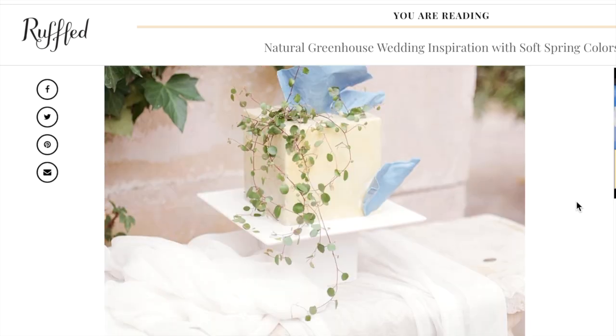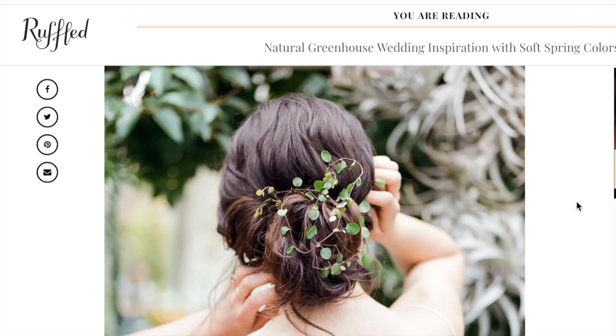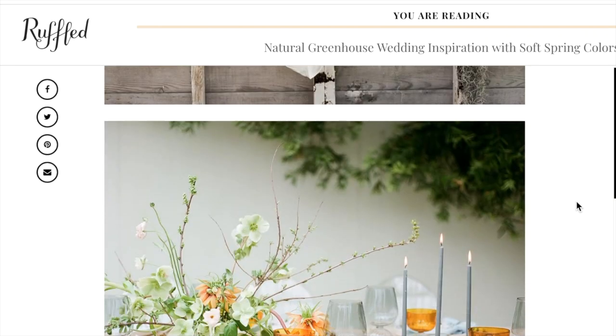So let's get into the first marketing tip: styled shoots. Styled shoots are when a group of usually local vendors across different industries get together to create a curated styled shoot. The main goal is to get published in an established online publication or a printed magazine. This really helps you network your name out there and it gives you some credibility if you do get published. This is especially great because you're going to get some high-quality images from the photographer.